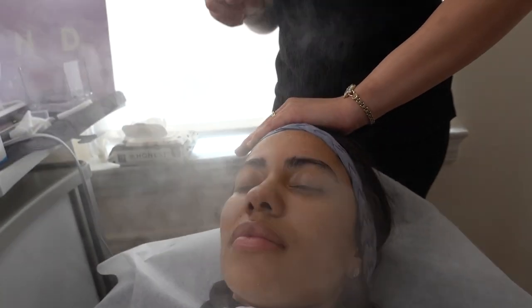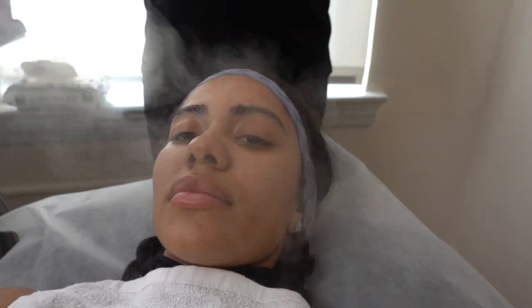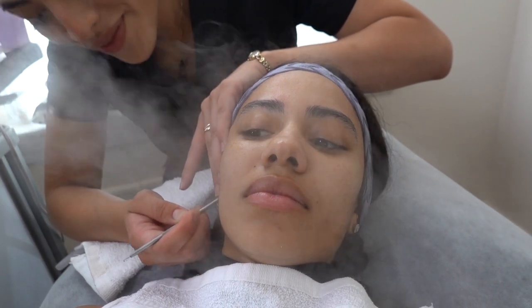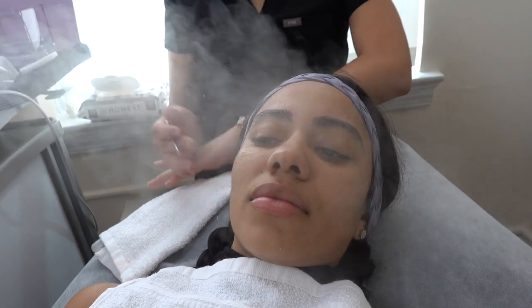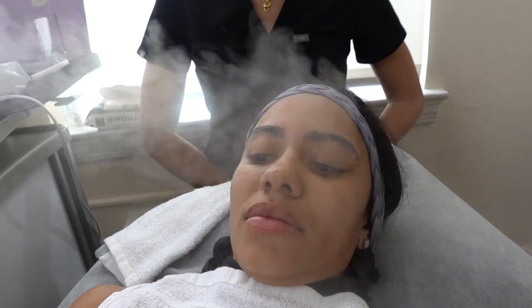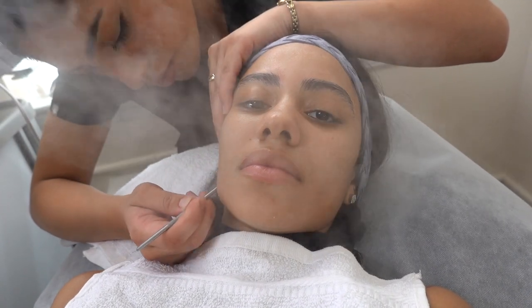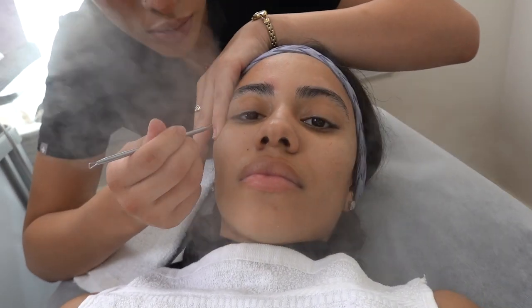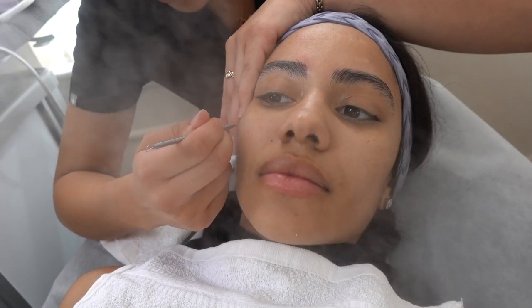Somebody asked if you can use these products if you have acne — absolutely, it's all natural. We finished the cleanser and mask; now we'll do a little bit of extractions and use a tool to infuse the products into the skin. It's a new tool that's great when you're traveling and don't want to use just your fingertips to apply product.